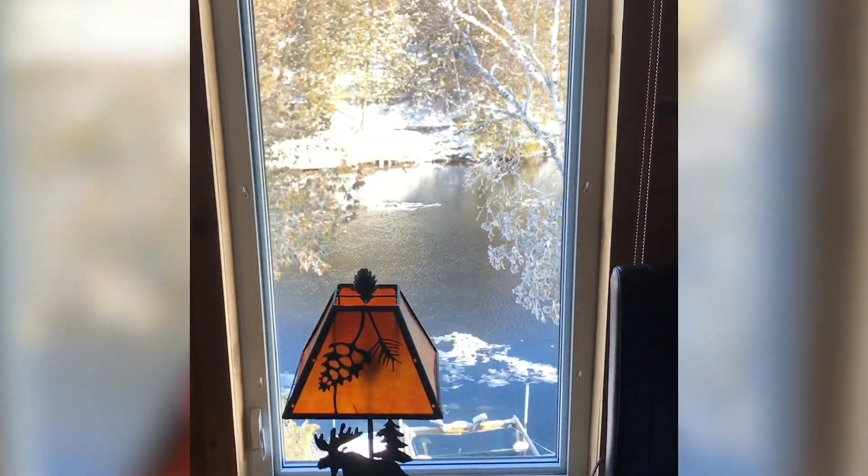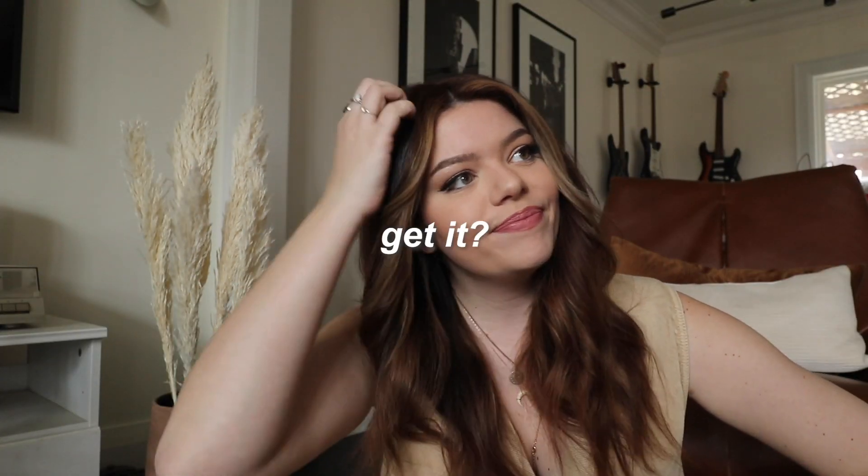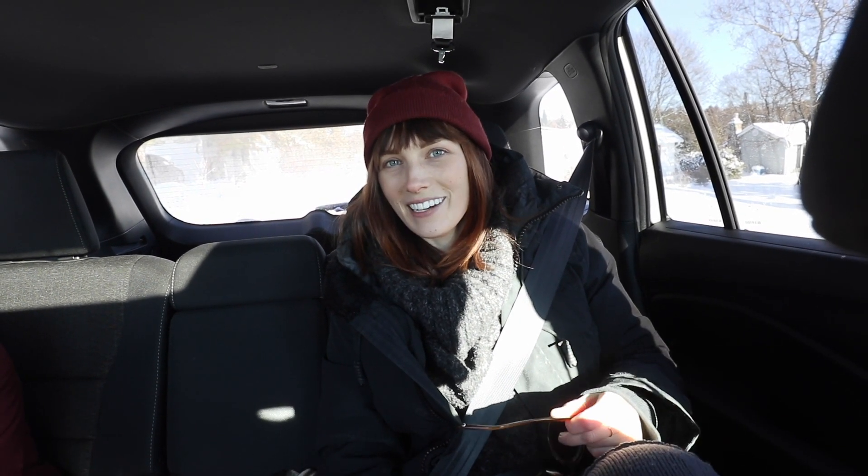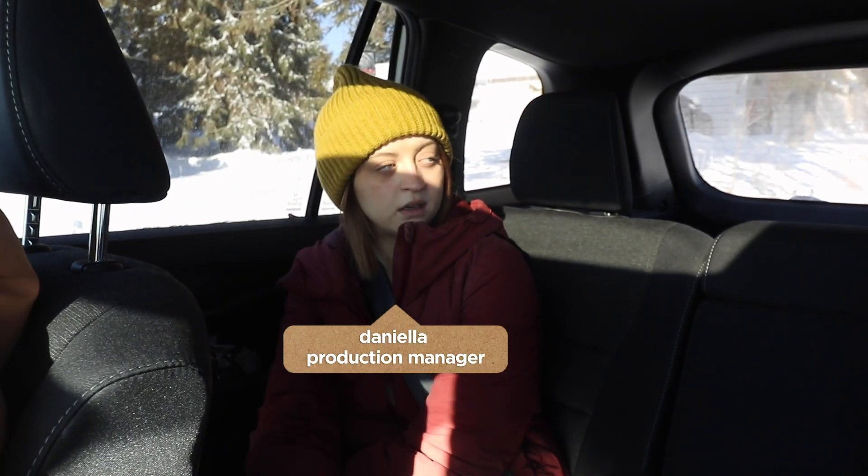There is a lot of pre-production stuff that has to happen before you actually start shooting the show, but one of the most important things is the location scout. This is where we get to go to the space and actually see it in person. We just saw our first location — it's the cutest little cabin and it's so wintry. I hope it stays like this for our shoot day. Please snow, stay! It wasn't snowing all winter and then this week it just dumped snow everywhere and it's beautiful.